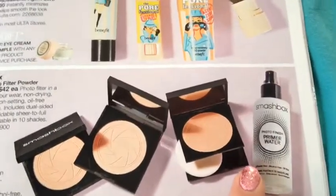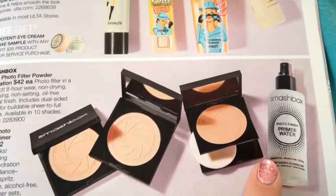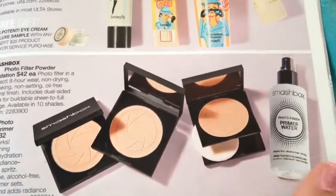I've also heard that this primer water is amazing. $32 is a little expensive, but I think I could choke that one down. I do want to try this.